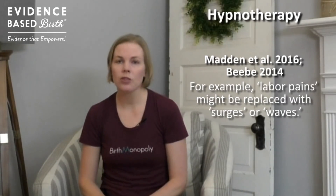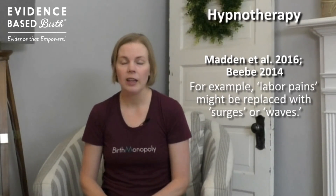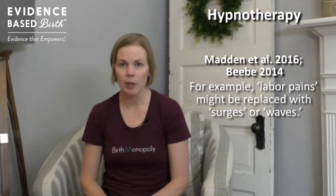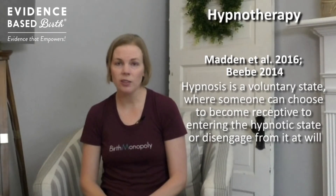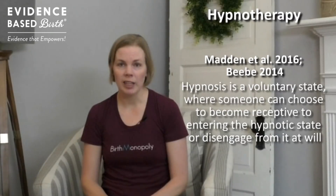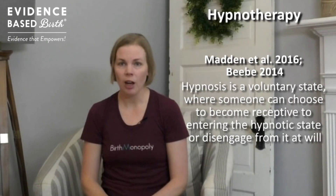For example, a lot of people associate the word contractions with severe pain. So in hypnotherapy there is an effort to dehypnotize you so that you view contractions differently, and you may use different words to describe them such as surges or waves. Hypnosis is a completely voluntary state where someone can choose to enter the hypnotic state or disengage from it. Suggestions can be refused because the individual remains fully conscious.